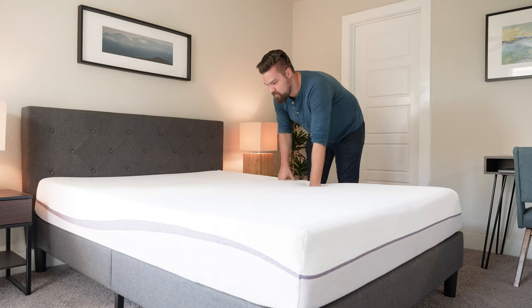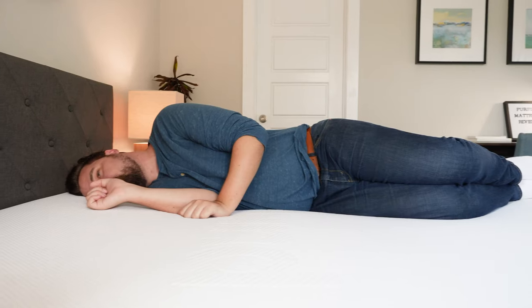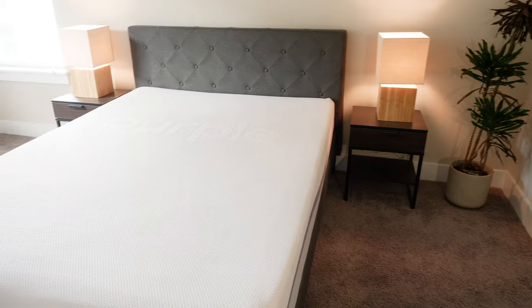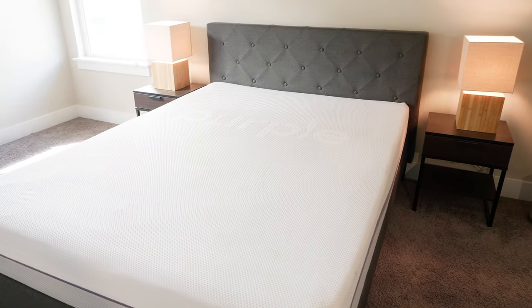Speaking of support, I'd probably give the advantage to the Purple mattress. The hyper-elastic gel polymer is pressure-relieving but also very, very supportive as well. Speaking of breathability, the Purple is much more breathable than the Puffy mattress — the Puffy might trap more heat and sleep hotter than the Purple. Last but not least, speaking of durability, I'd give the advantage to the Purple mattress. It's a very durable material on top that shouldn't sag even after many years of use.